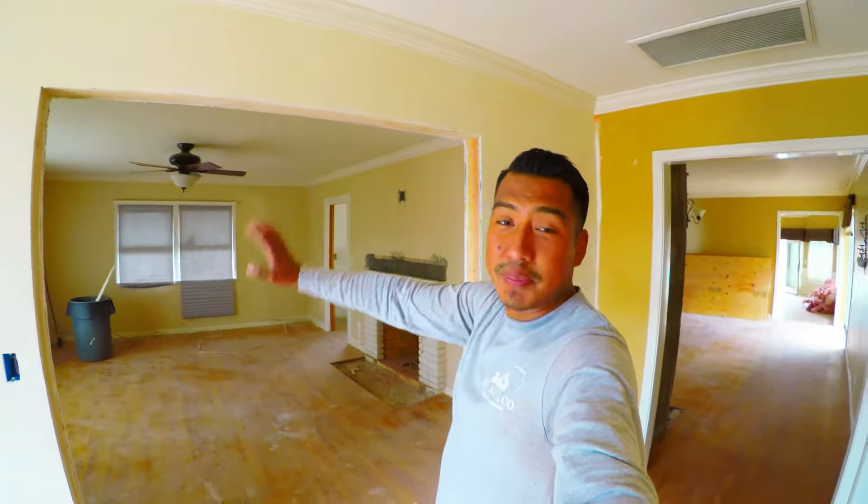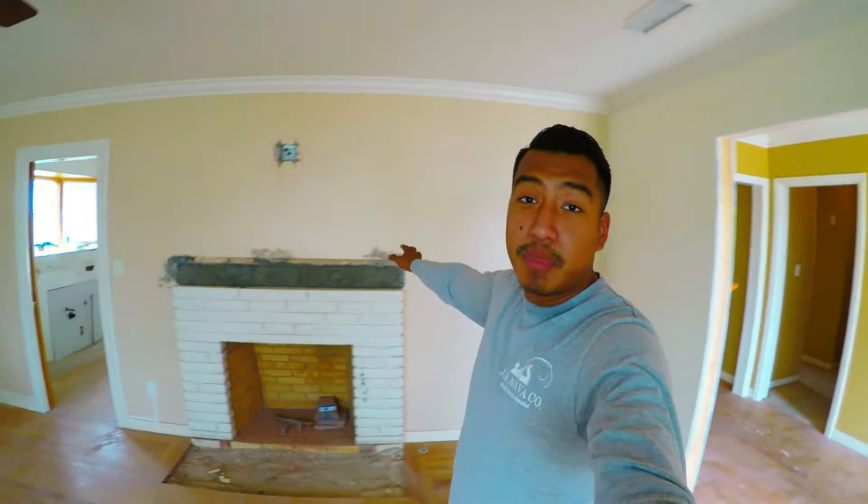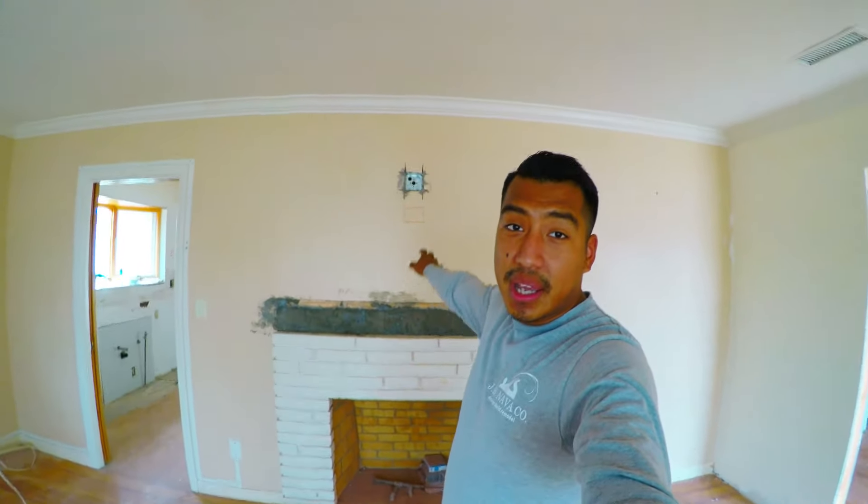As you can tell, we opened up the space to make the living room a lot bigger. Over here on the living room, we're working on the fireplace. We're adding some electricals on top, fixing the fireplace, making it look real nice. Come check out the kitchen.